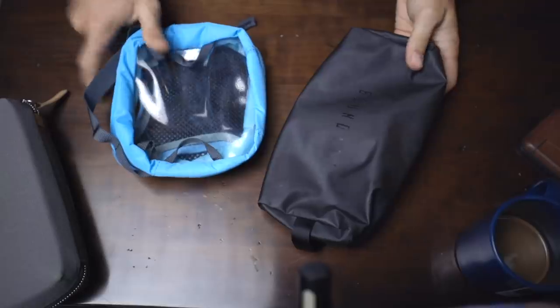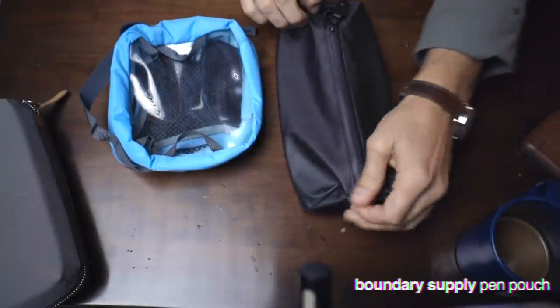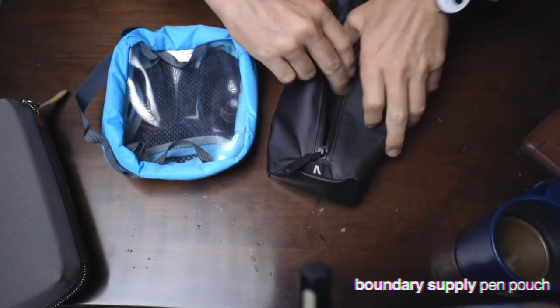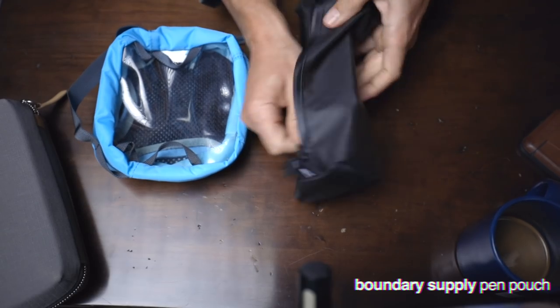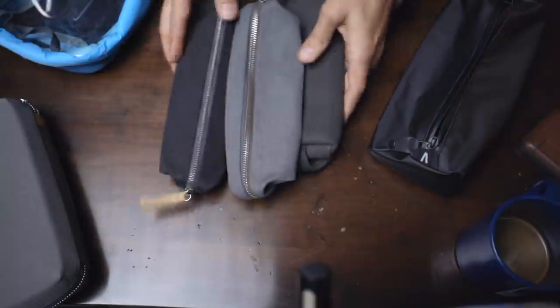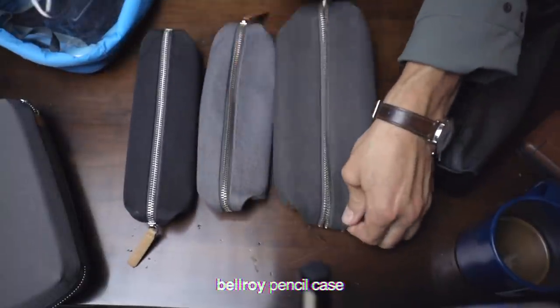Boundary Supply makes a simple little pen pouch as well — very durable, very thin, lightweight. Even though it's thin and lightweight, it's very durable, rubbery, plasticky. I don't like getting in and out of this as much as these Bellroy pen cases, which are just gorgeous — they're like little works of art. I did a whole 25-minute video on these because I think it's fascinating how they're designed.